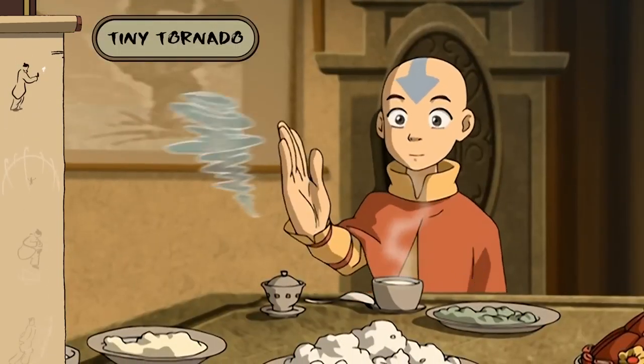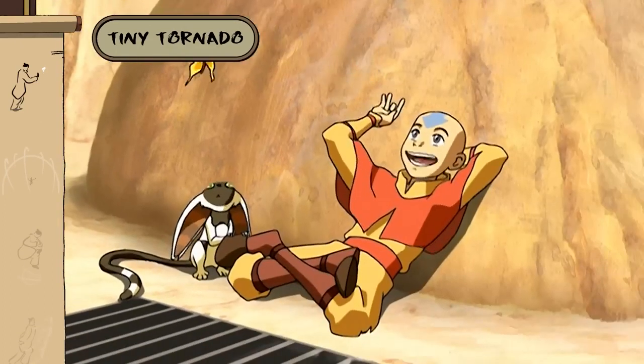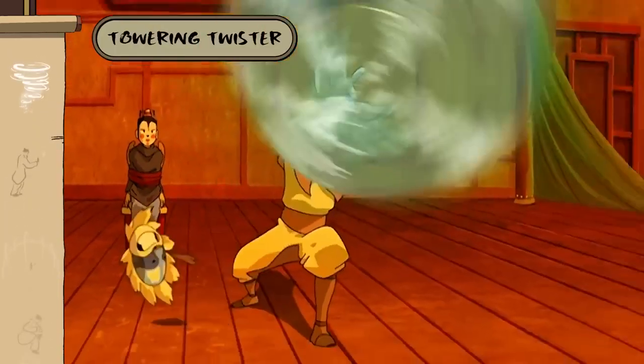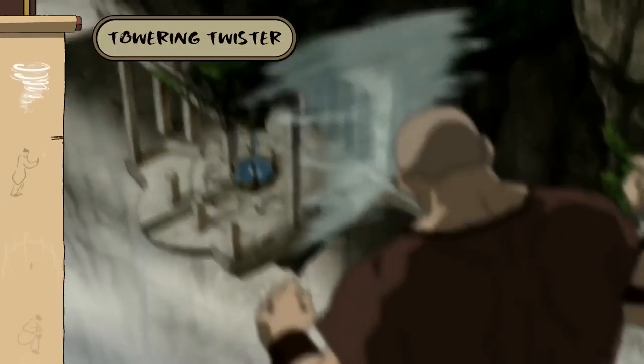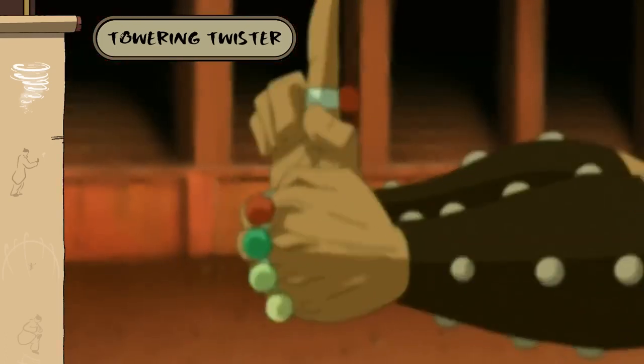Another stepping stone worth learning? The tiny tornado. Once mastered, you can graduate to towering twisters — great for direct attacks, quick escapes, waving, and directing massive objects.